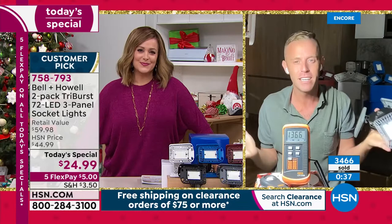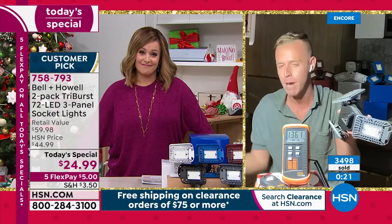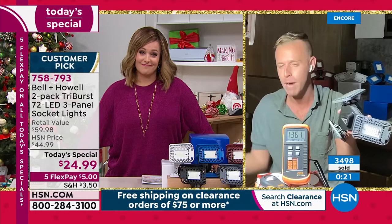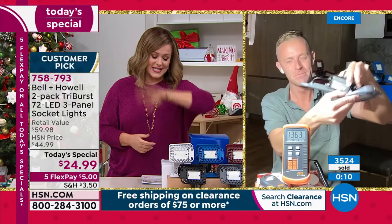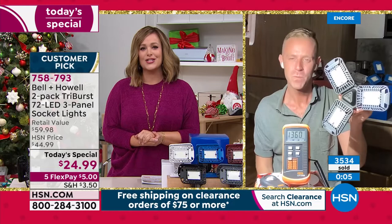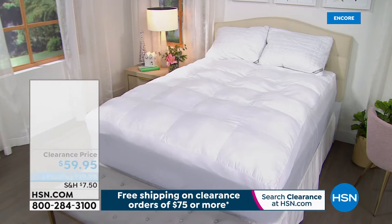It's like getting three light bulbs all in one because of the adjustable panels. Bell and Howell has been around 114 years — they know exactly what they're doing when it comes to lighting and lenses, bringing the most powerful light on the market. This is a huge customer favorite, brought back as a customer pick. Get those dark places out of your home. Item 758793, finest value of the day. Pick your two-pack today: black, gray, blue, burgundy, or white.